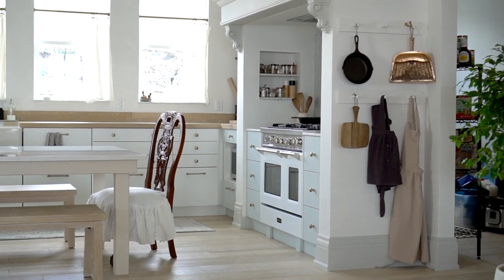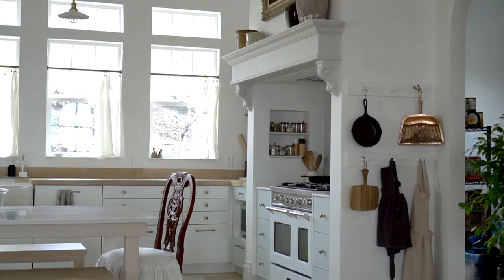I just revealed our new European farmhouse kitchen. If you've had a chance to watch that video, you'll probably catch on to how much I love this space.